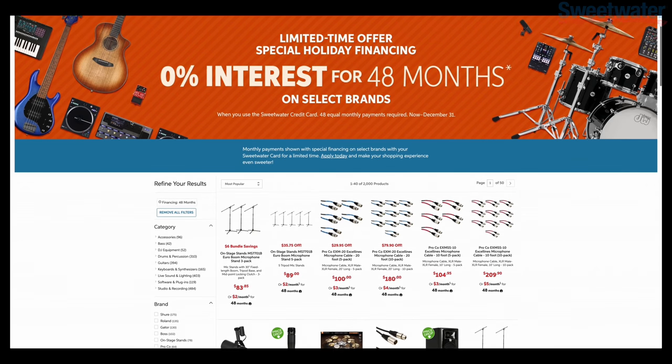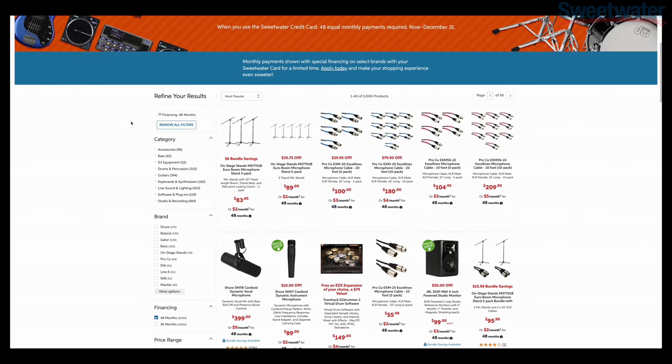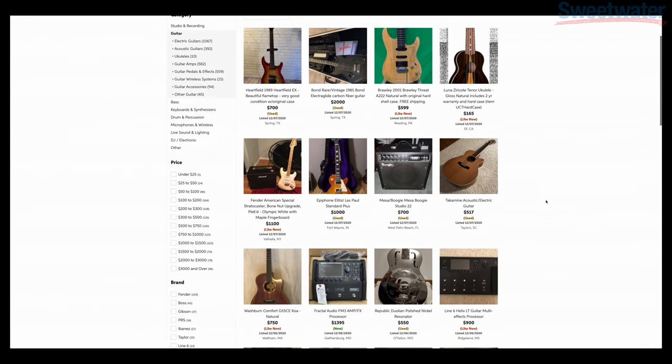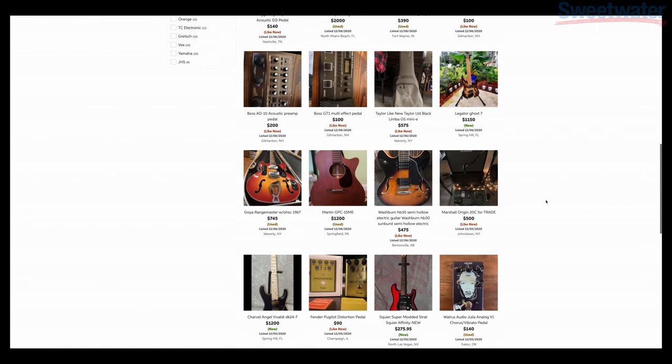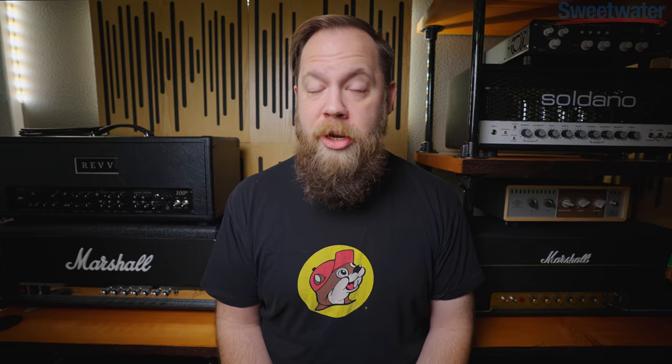My friends at Sweetwater want me to tell you about their 48-month financing. So if you're looking at some hot new gear but don't want to pay upfront, you have options like 48-month financing. But if you want to be a baller on a budget, check out the used gear section over at Sweetwater. They have a used gear section, which I was today years old when I found out about — I had no idea.